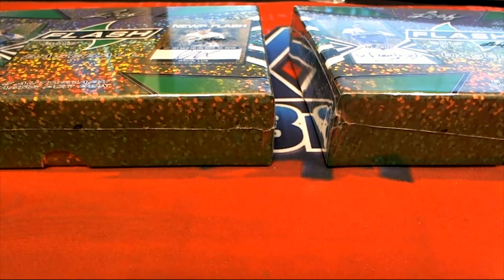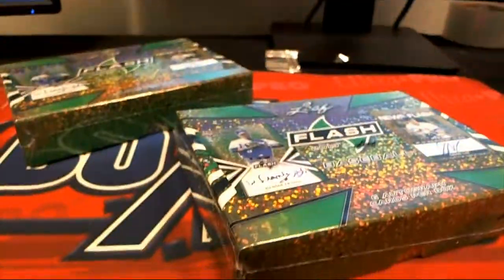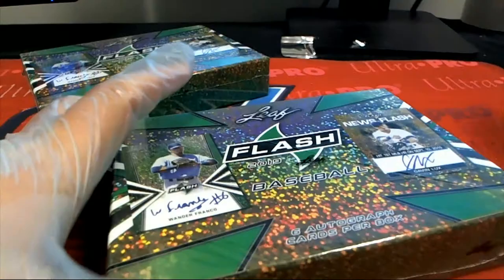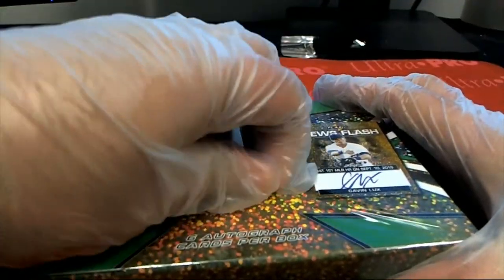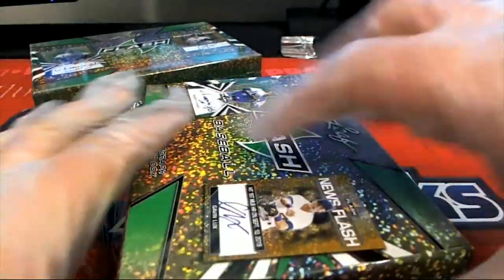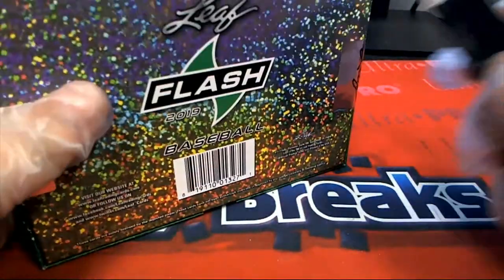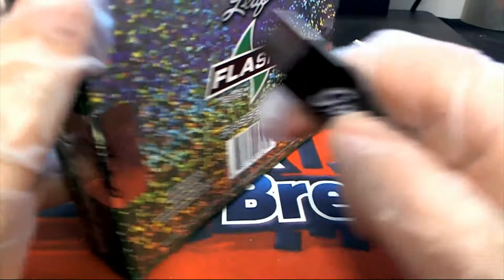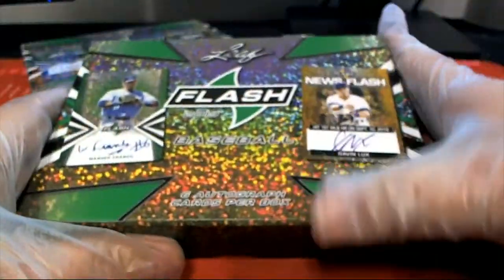This is our two-box break of Flash. Let's uncover the hits. It's kind of a backward type of box break where we open the box first, look at all the hits — everybody is going to get a hit. We're going to random the owner list, random the hits, then match everything up and see who gets which hit out of the break.